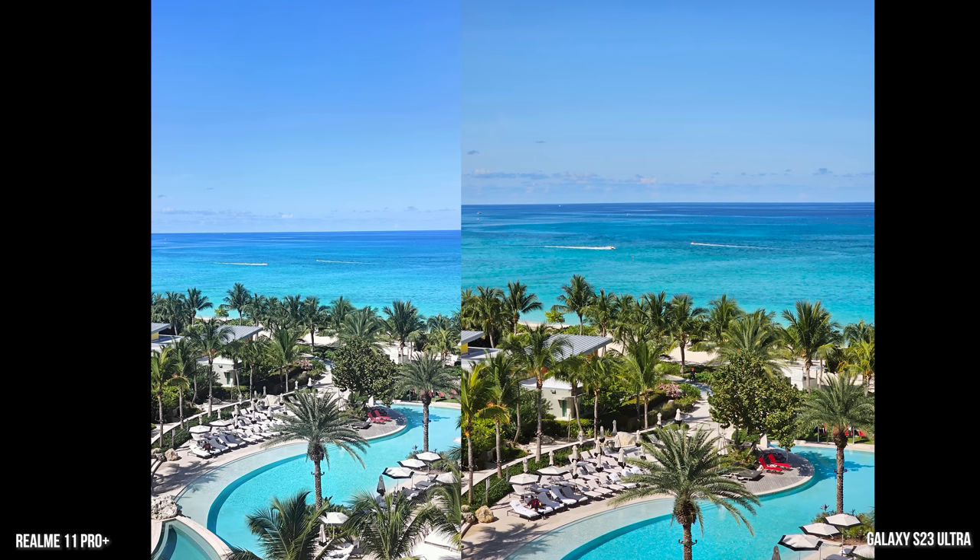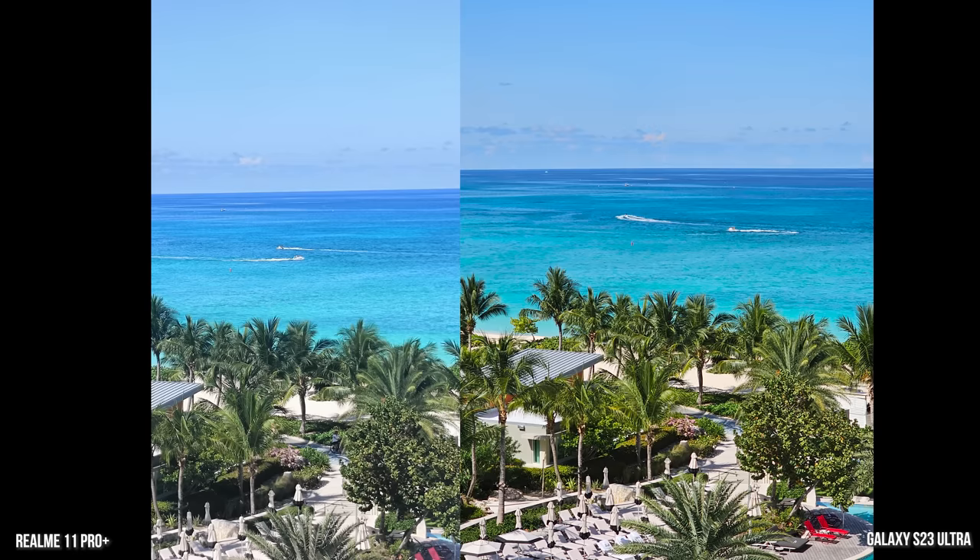This is a 4x zoom shot and you can see again more sharpness on the Galaxy; the zoom feels a little bit closer. The guy in the foreground on the beach chairs is more visible. Then at 10x zoom, you get even more sharpness with the Galaxy than the Realme. You can see just the sharpness overall in every aspect of the image.